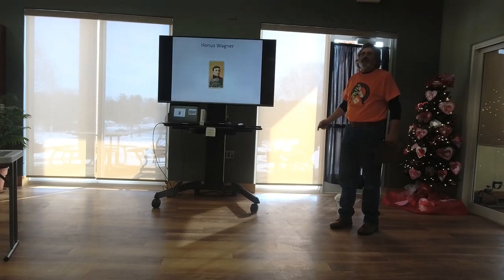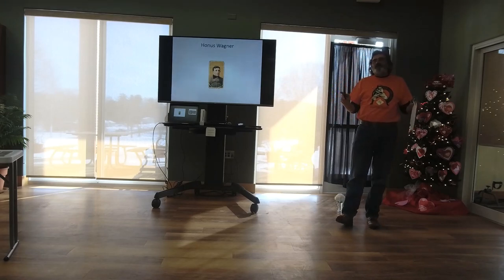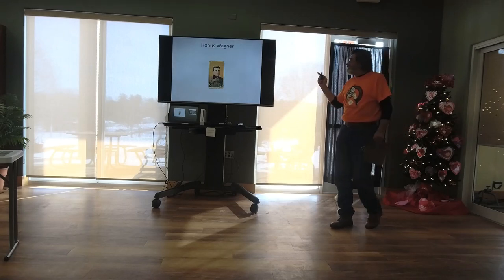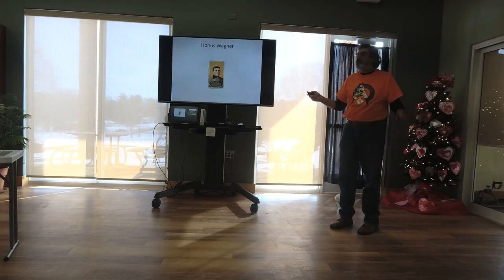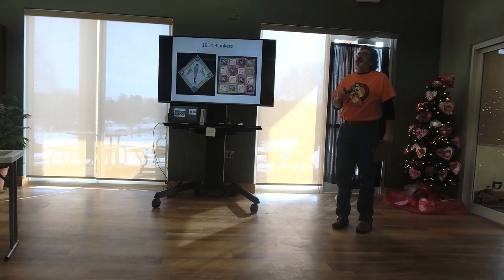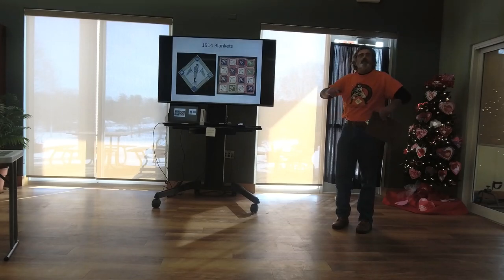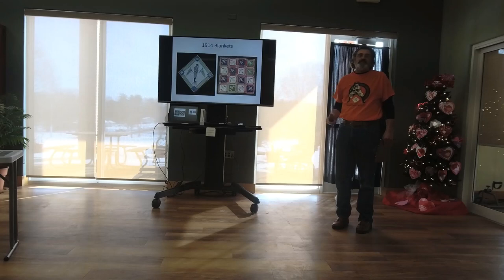Tobacco cards were the first cards, of course — they came with packs of tobacco. The Honus Wagner card is famous — they were printing those cards and he said 'wait a minute, I'm not for tobacco, I don't think it's good for you,' so they stopped printing. There are only a dozen or so of those cards around, and when one comes up for auction it sells for millions. These 1914 blankets also came with tobacco. The gentleman two doors down from us had the hardware store in Three Oaks — Mr. Potts. One day in the '60s he reached under the counter and said 'here, take these,' and gave me a stack of those blankets. I still have them today.